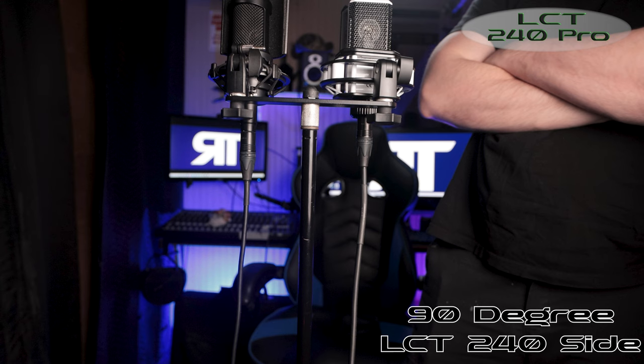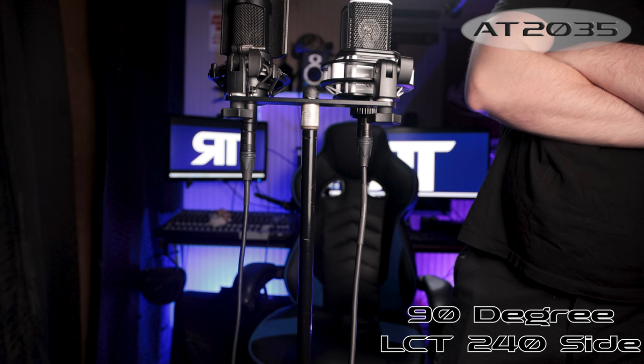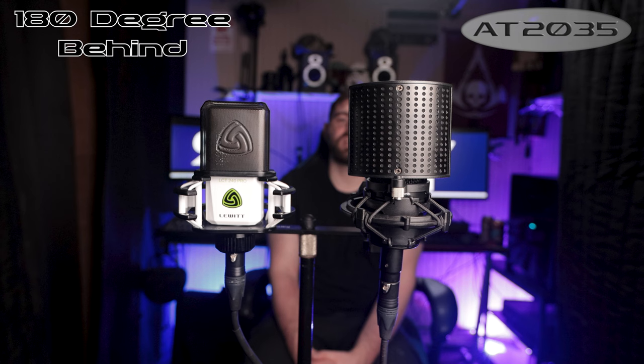I've been talking about two to three inches away from the fronts of the microphones. Now I'm about two feet away for the distance test between the LCT 240 Pro by Lewitt and the AT2035. Now we're going to do the 90-degree and 180-degree test — about a foot and a half to two feet away from the Lewitt on stage left for the off-axis rejection test. Then about two to three feet from the rears for the 180-degree test.